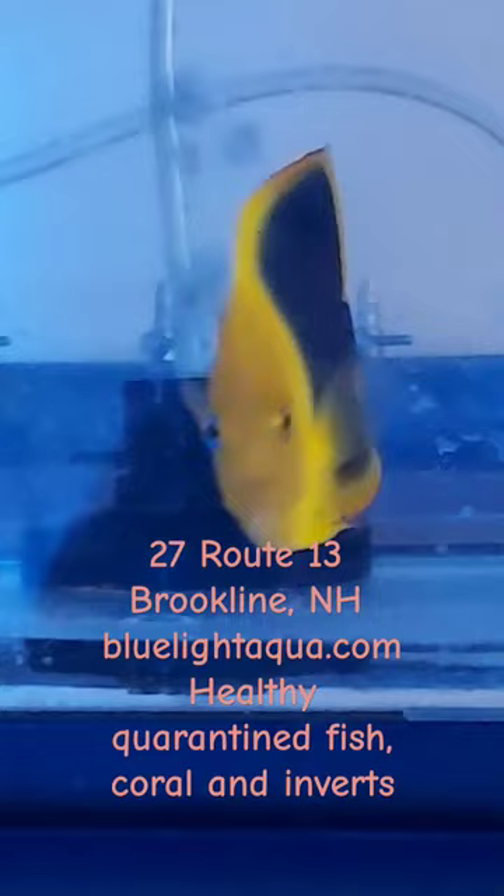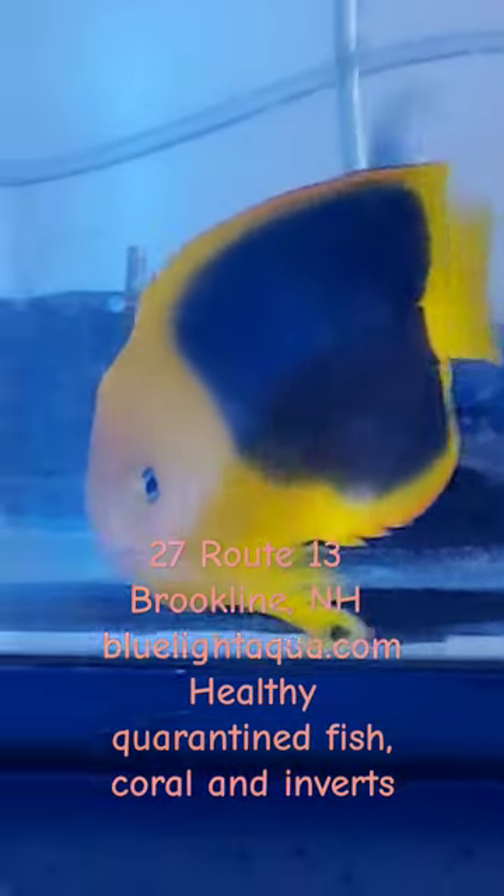Hey, check this beauty out. It's called a Rock Beauty Angelfish — a beautiful, beautiful specimen that we have in quarantine here today.